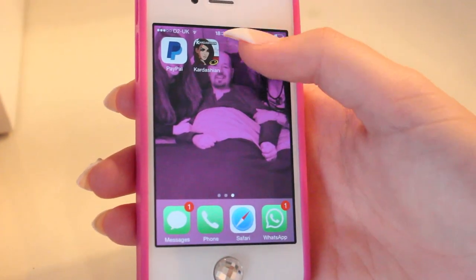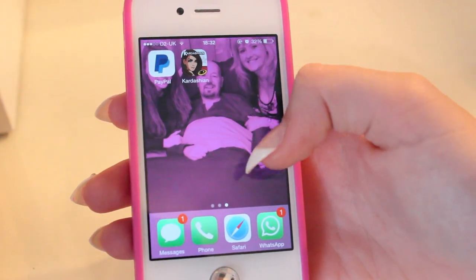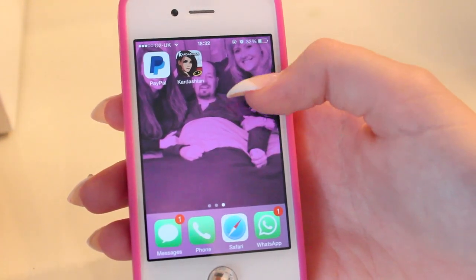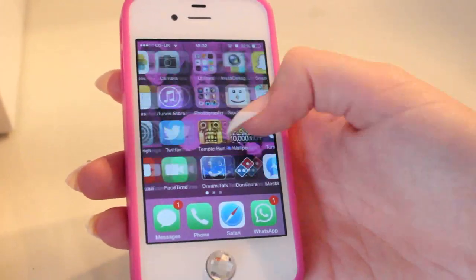Then the last page is PayPal and the Kardashian game, which everybody was going crazy over. I don't really get the hype, but I wanted to try it. So that's everything on my phone.